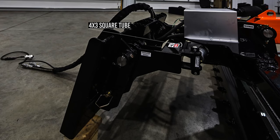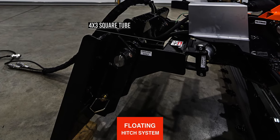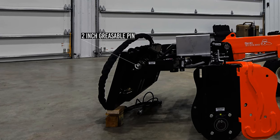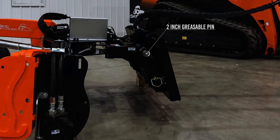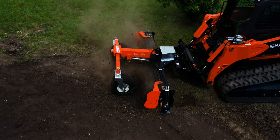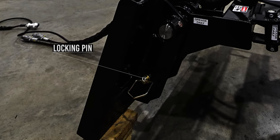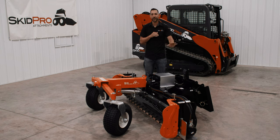Where we come in is we have a very strong, yet auto-float hitch system. We use a 4x3 heavy-walled square tube as the main frame, and that goes into a double gusset on each side and a massive 2-inch greasable pin on both sides. We feel that gives you the best of both worlds — incredible durability, yet auto-float function, with still the ability to lock it in if the job site requires it. It's no fuss, it's simple, and it's very intuitive to use from the driver's seat, giving you more ease and a better end product when you're done.